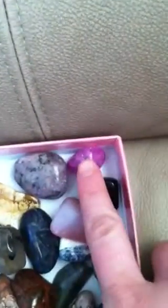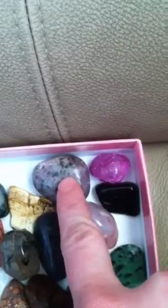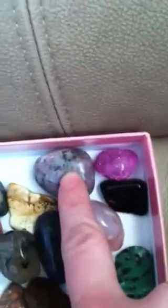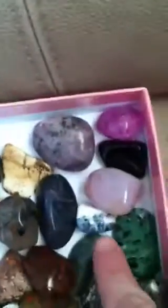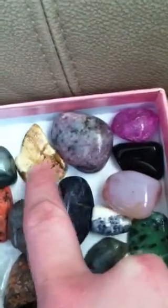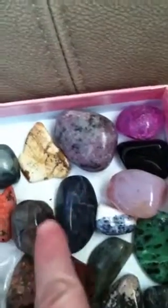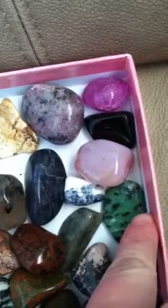Here is my pink crackle quartz, lepidolite, black obsidian — I love it. That's apricot agate, it's so pretty. My little sodalite, my big sodalite, picture jasper — I love picture jasper — tourmalated quartz, and that is zoisite.